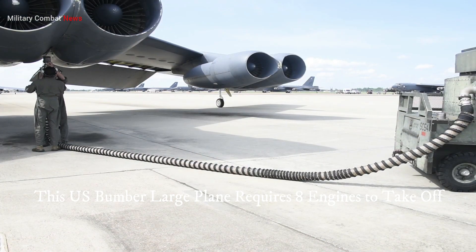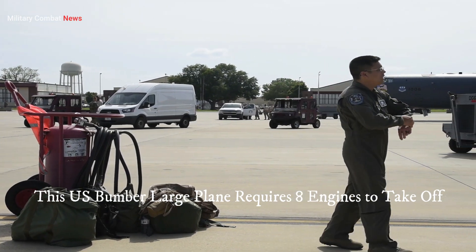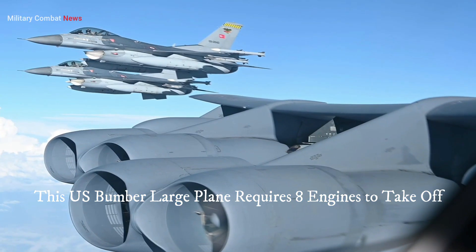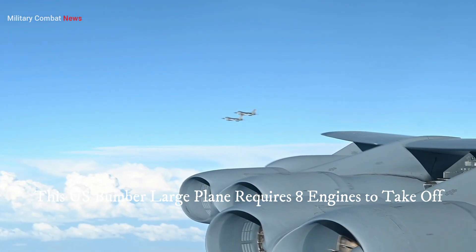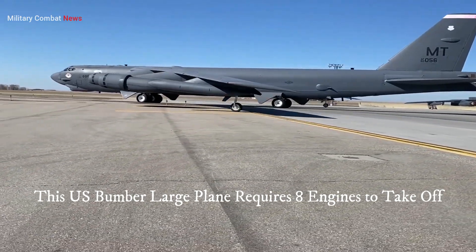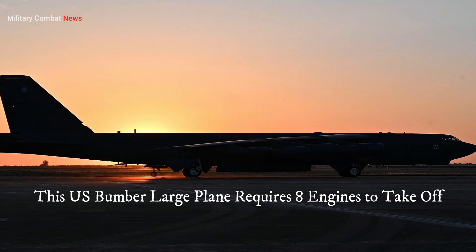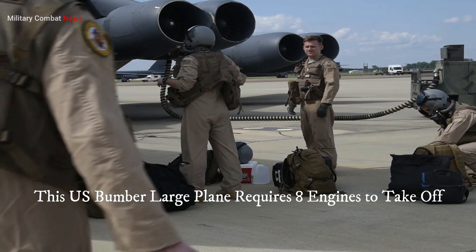Five: performance and maneuverability. Having multiple engines enhances the overall performance and maneuverability of the aircraft. The increased thrust allows for faster acceleration, quicker climbs, and improved maneuvering capabilities. This can be crucial during evasive maneuvers or when operating in hostile airspace. Additionally, the distributed thrust from multiple engines helps the bomber maintain stability during various flight conditions, ensuring better control and response to pilot input.